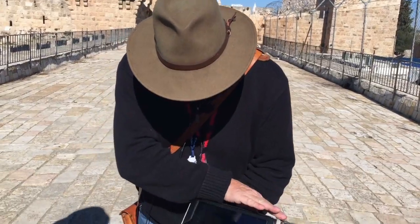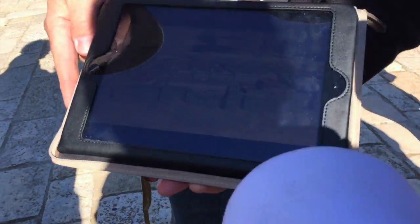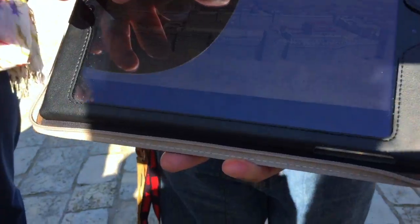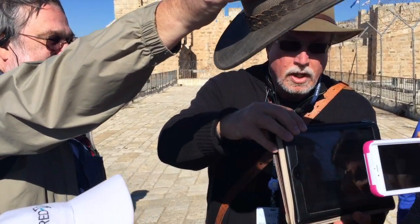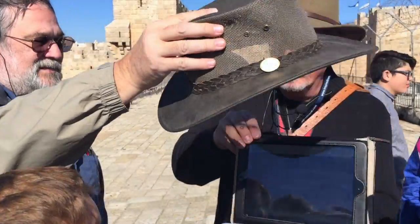King Herod the Great's palace was huge. He built it for himself and it was two-sided. Come in real close — I'll show you a picture. This is a big model of it that's over at the Israel Museum. So the palace has two sides to it.